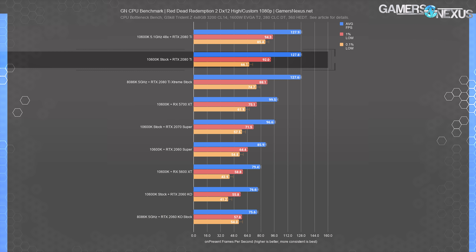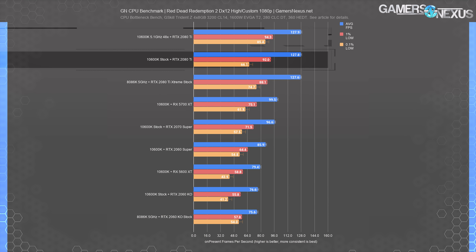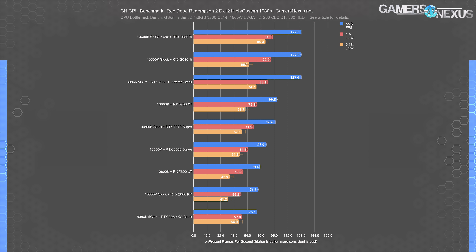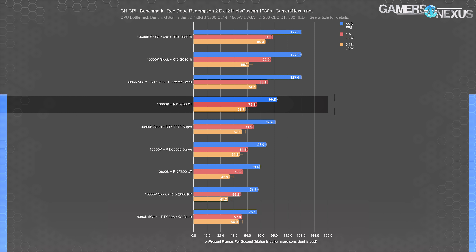At 4K for F1 2019, we're still around 100 FPS average at the top end of what the 10600K is capable of, but like the 1440p result, there's no benefit from the CPU overclock here. A GPU upgrade or serious GPU overclock would be needed to see meaningful uplift past the 96 to 97 FPS average.